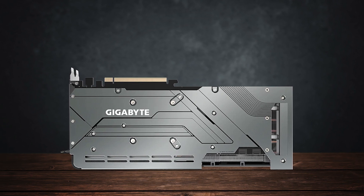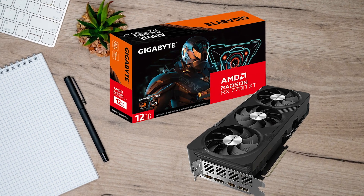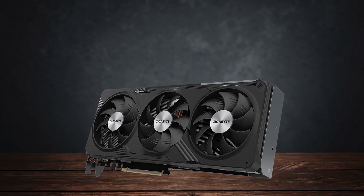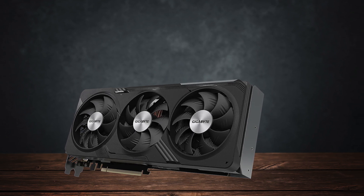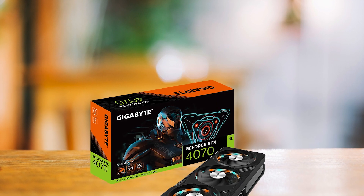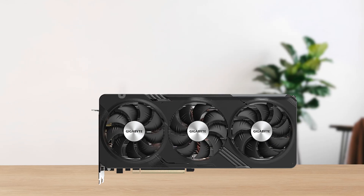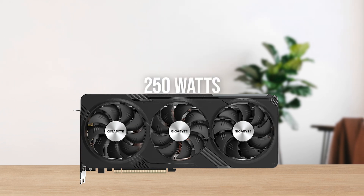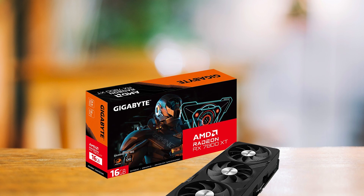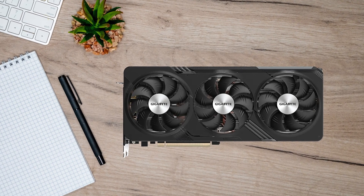Overall, the Gigabyte Radeon RX 7700 XT Gaming OC delivers great performance. There is just one thing bothering me with this card — it consumes anywhere between 220 to 240 watts of power during gaming. Normally I wouldn't rant about the 7700 XT's power consumption, but every other competitor is way more efficient. For example, Nvidia managed to get the RTX 4070 to stay neck and neck against the RX 7700 XT while staying under 200 watts. The RX 7800 XT consumes just shy of 250 watts, which highlights that the performance per watt of RDNA 3 GPUs under the 7800 XT is not good.